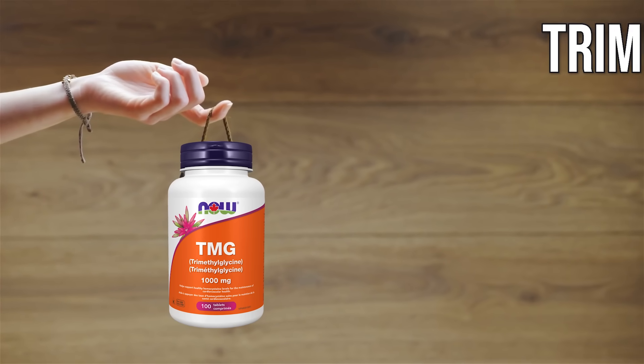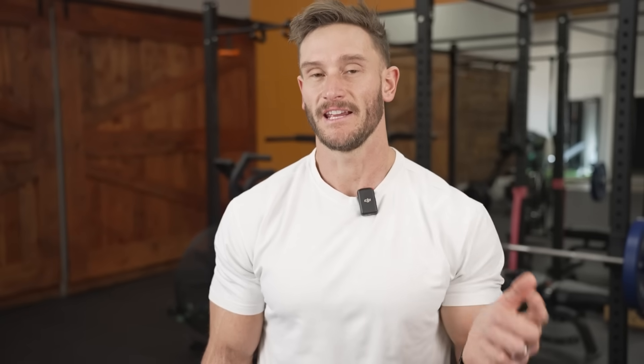Let's investigate what's going on here. I never like to dangle what the compound is — I already mentioned it. It's TMG, trimethylglycine. I'll explain a little bit more of what that is in just a second so you can understand how you can use this.